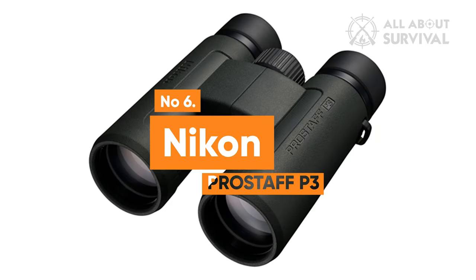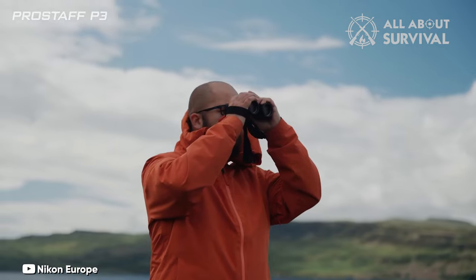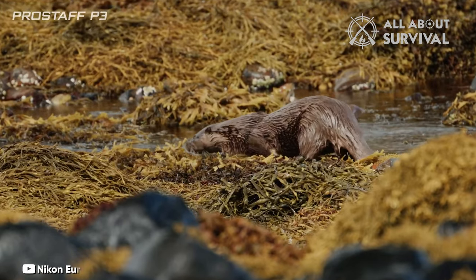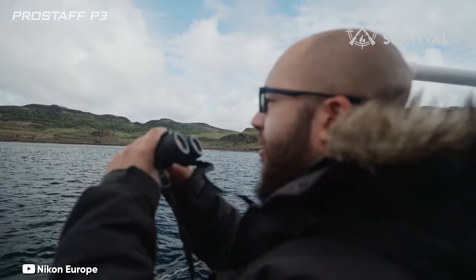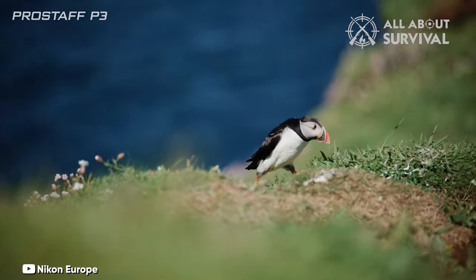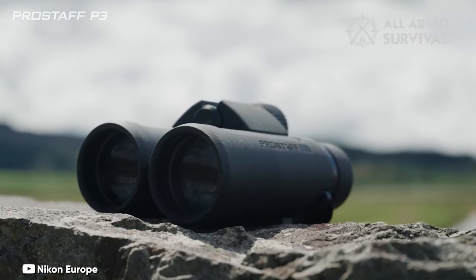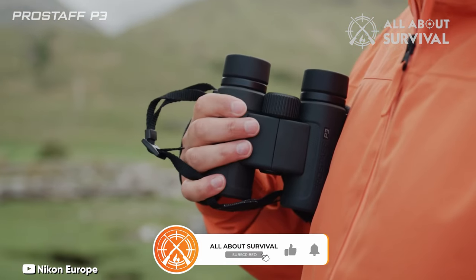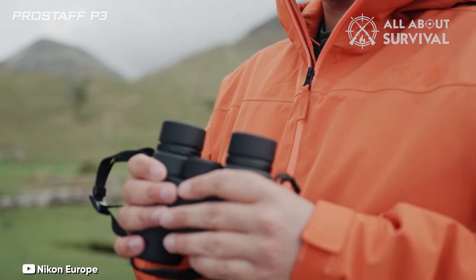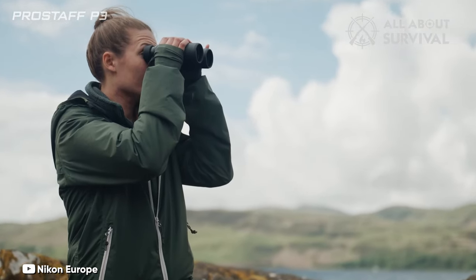Number 6: Nikon Pro Staff P3 8x42. These are fantastic entry-level binoculars that punch well above their modest price tag. They are new to the market and hold their own against more expensive binos because, as we found during our Nikon Pro Staff P3 8x42 binocular review, the optics are fantastic for the price. The eye relief is very long at 20.2mm and the eye cups are adjustable. This is excellent news for anyone who wears glasses and makes for a comfortable viewing experience for all. These binoculars are designed to be lightweight and durable, made from strong fiberglass reinforced polycarbonate resin, and the non-slip rubber coating makes them comfortable to hold. Thanks to their shockproof design, you don't have to worry about them breaking easily if they are accidentally dropped or knocked.